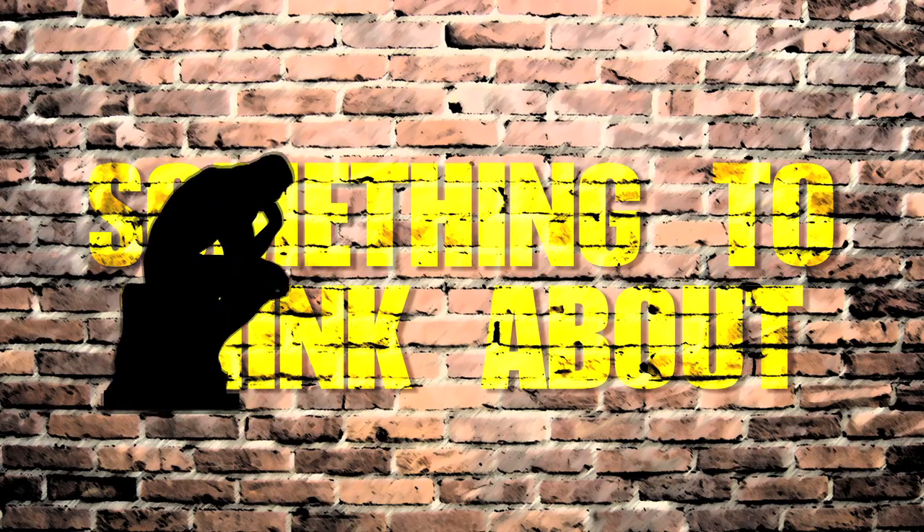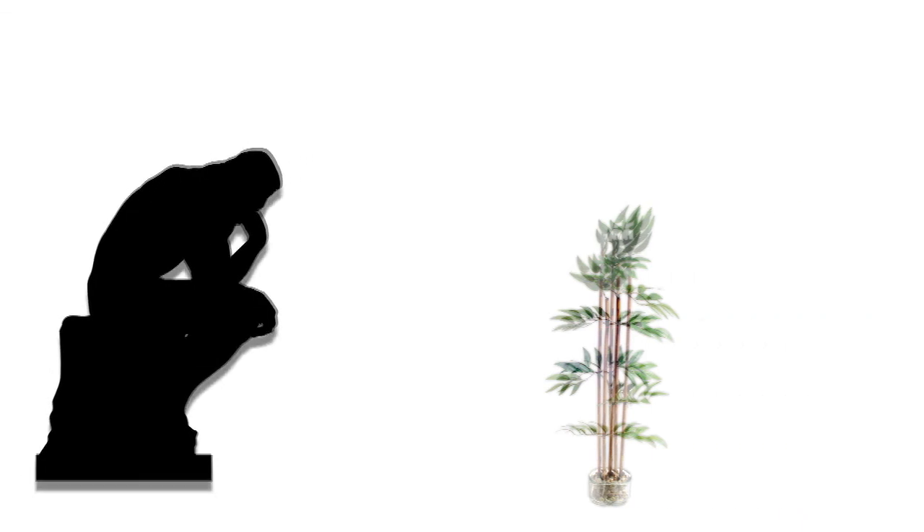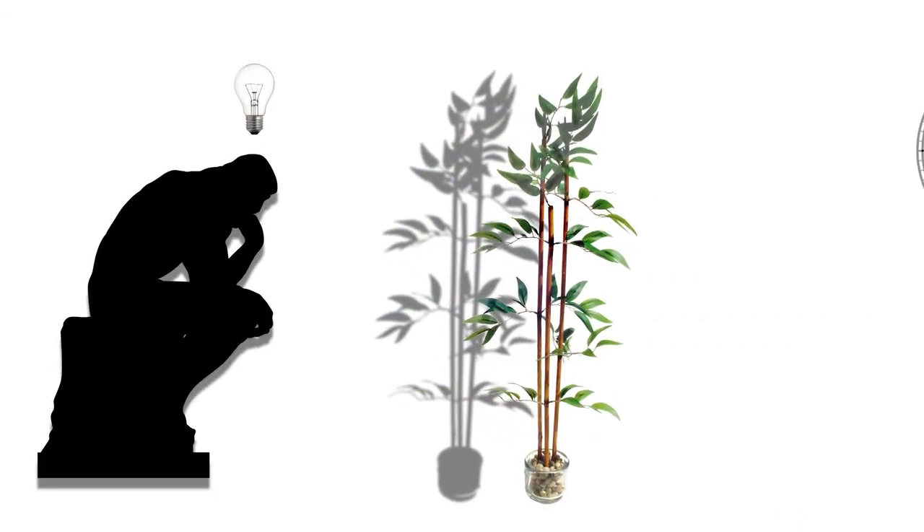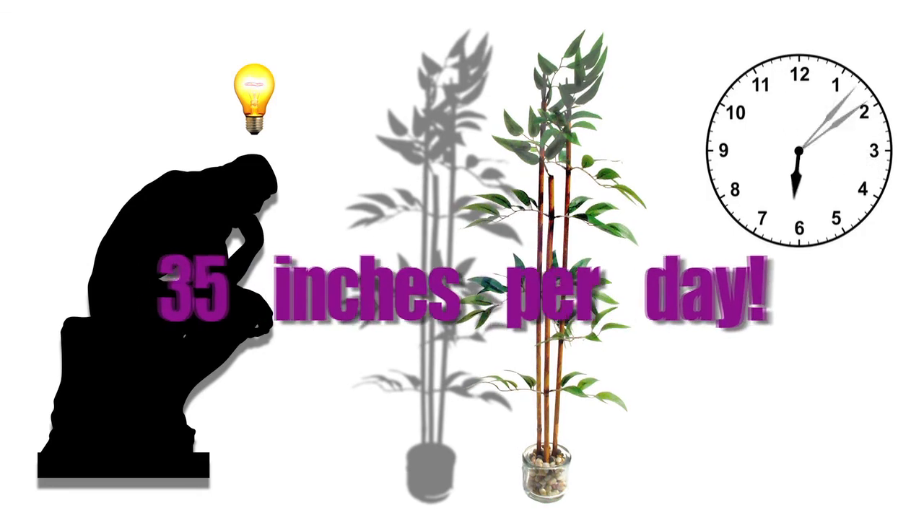Something to think about: did you know that the bamboo plant is the fastest growing plant in the world? It can grow at a rate of 35 inches per day.